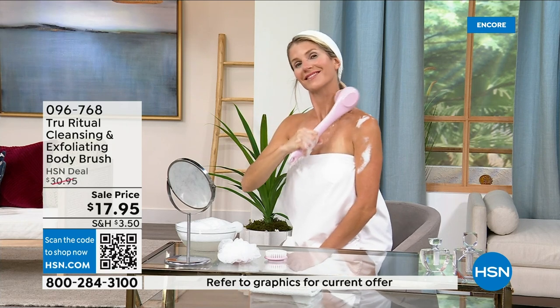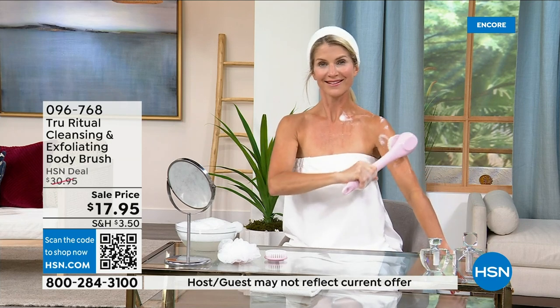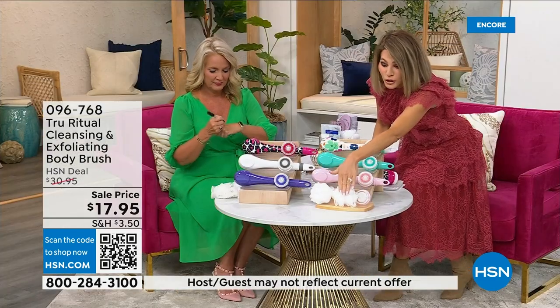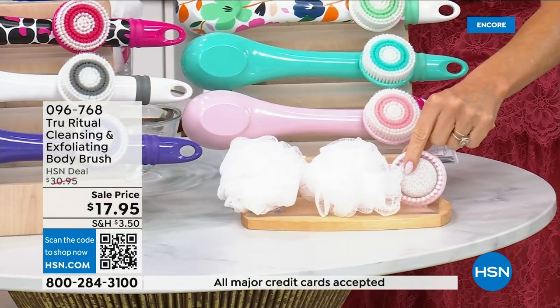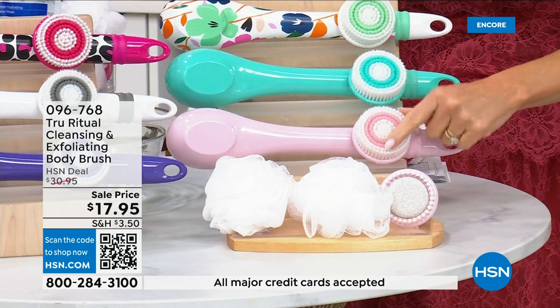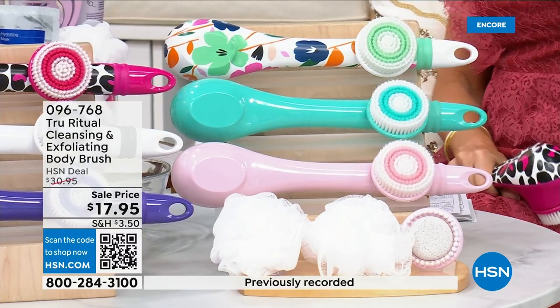These come individually boxed. You get all the accessories — two loofahs, and look at that: not only do you have the pumice but there's a brush around it. You also get the soft brush. There are four brushes for 17.95.